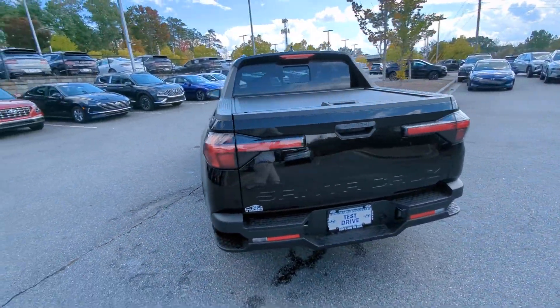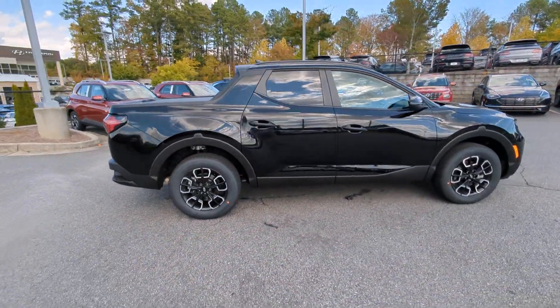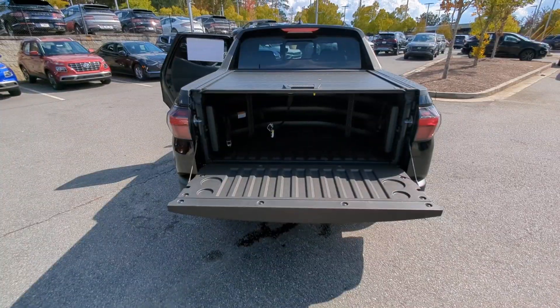These are just some of the great options this vehicle comes with: Apple CarPlay and or Android Auto, wireless charging station, keyless entry, heated driver's seat, navigation system.